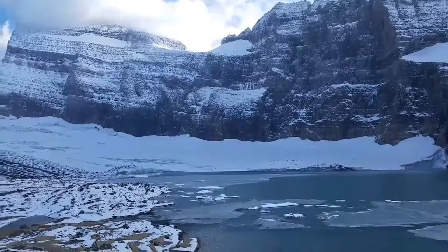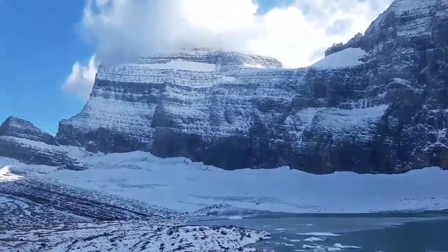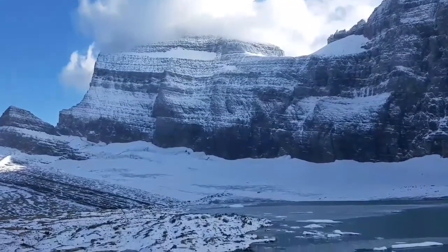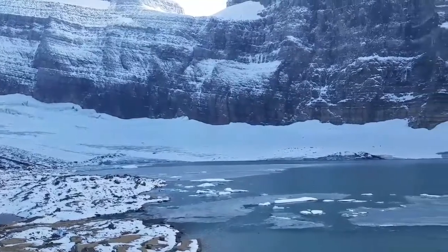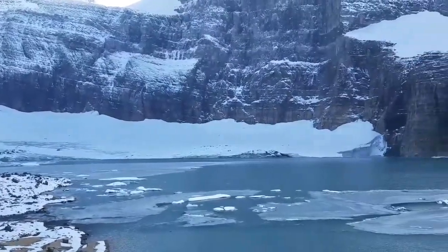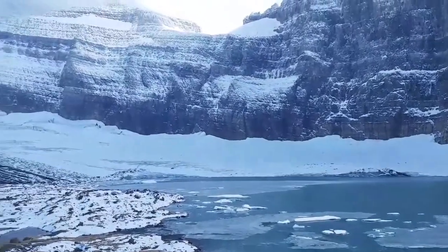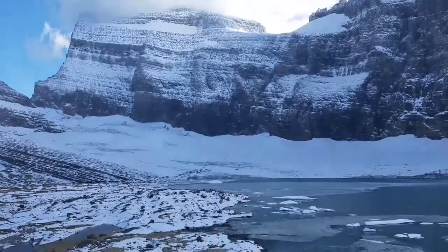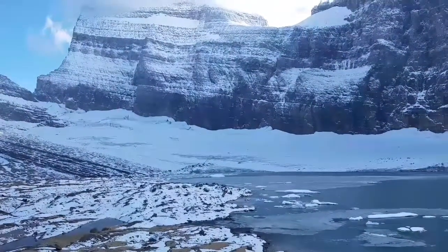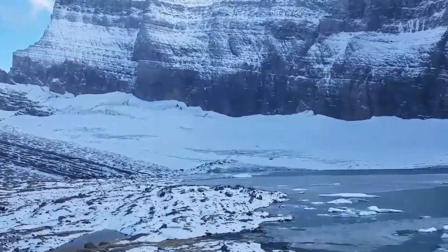The big band right there is Grinnell Glacier — that's below Mount Gould, that big beautiful peak — and what people don't realize is they're looking at it straight on. We've climbed Mount Gould several times and looking down upon the glacier from Mount Gould, it comes out a long ways. There's a lot of acreage over there; people don't realize there's a lot of ice over there.